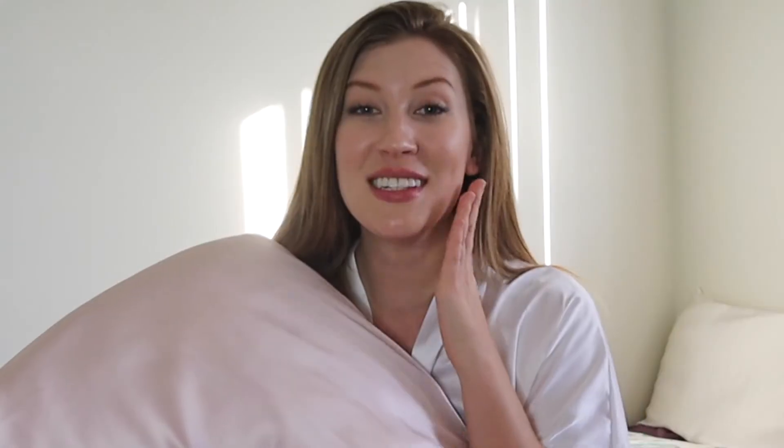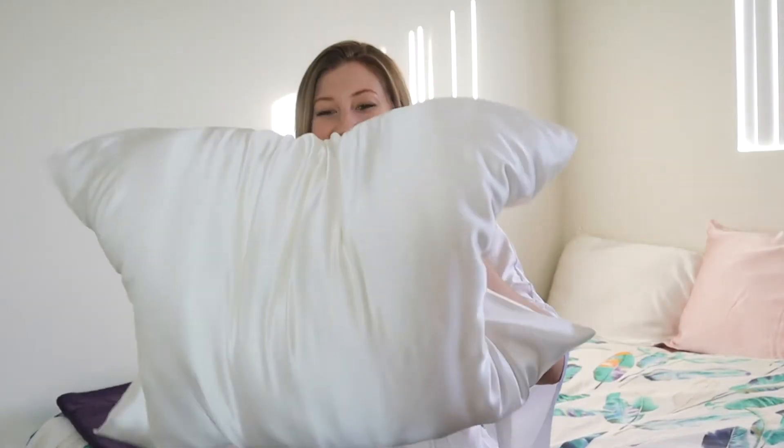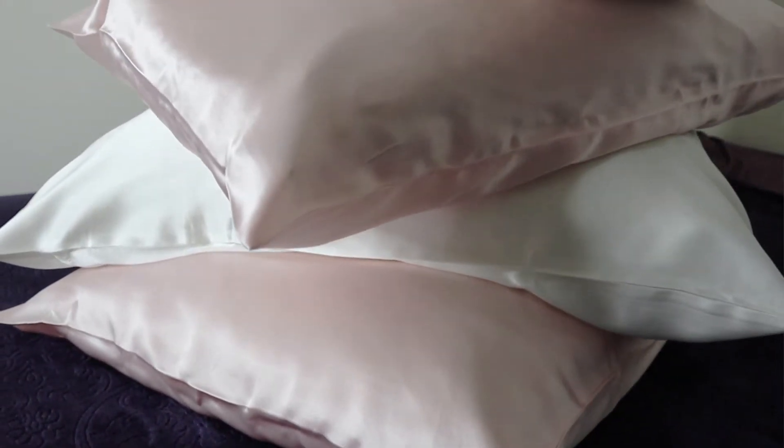Wake up with glowing, fresher, and dewy skin. Sleeping on silk helps your skin retain moisture. Unlike cotton, silk is less absorbent, so your skin will stay more hydrated for longer. Keeping skin hydrated is essential to preventing fine lines and wrinkles. Your skin will glide along a silky smooth surface rather than abrasive cotton.